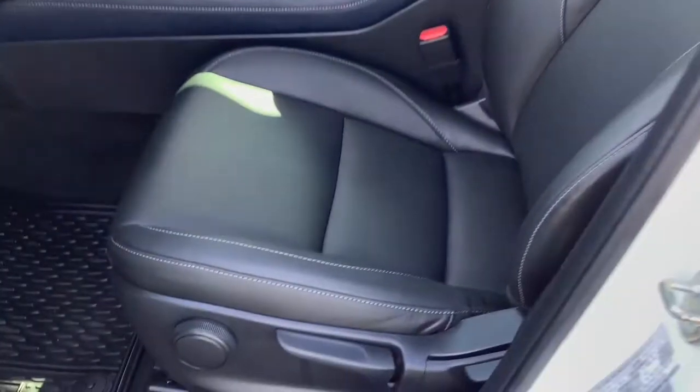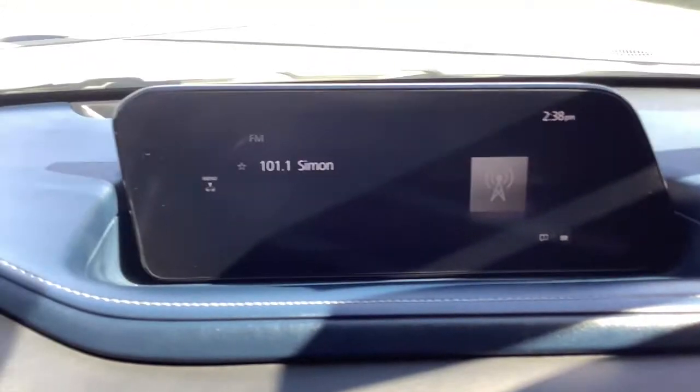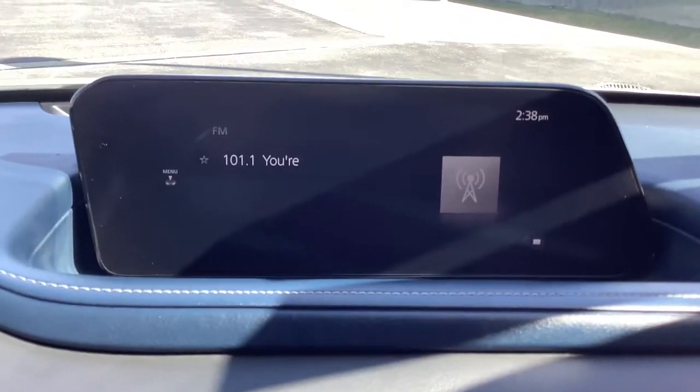These are just some of the great options this vehicle comes with: backup camera, blind spot monitor, brake-actuated limited slip differential, 6-speed AT, and 4-wheel ABS.